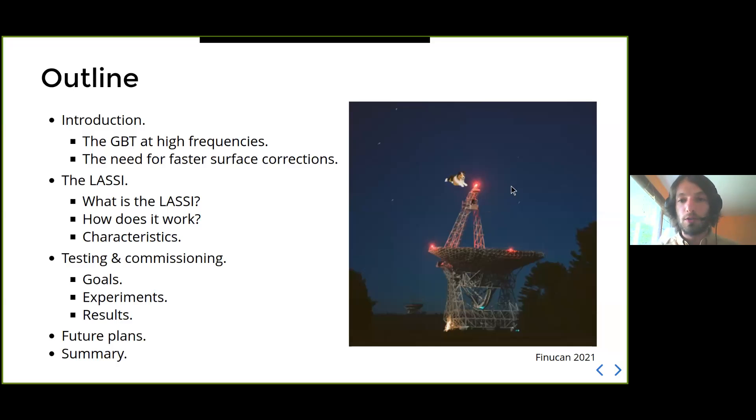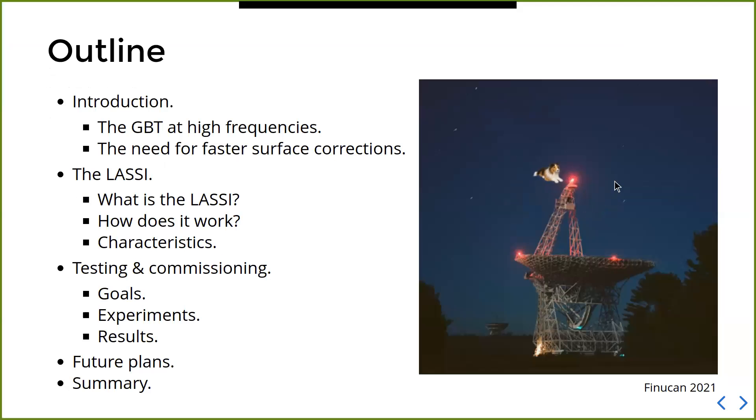As an overview, I'll start with an introduction giving a small motivation for why we want to build an instrument such as LASI. Then I'll describe the instrument — what it is, how it works, and some of its characteristics. Then I'll jump into the results we obtained during testing and commissioning, briefly talk about things we still need to do, and end with a summary. The short answer to the title of the talk is that the LASI hardware is already installed on the telescope, as you can see in this very nice GIF by Lucy Finucca.